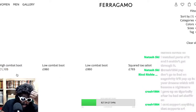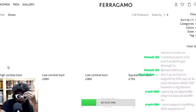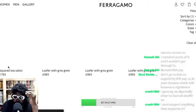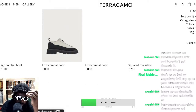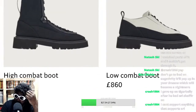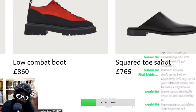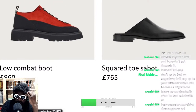Yes — I was right! It says here: high combat boot, one thousand. Look at me guessing prices accurately — I've spent way too much money buying this sort of thing in my life. The high top boots are $1,105, and then the low top boots are $860.